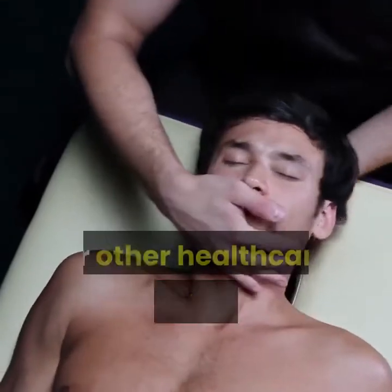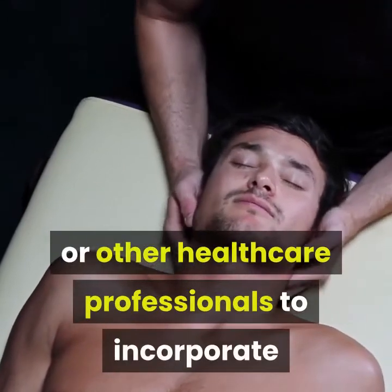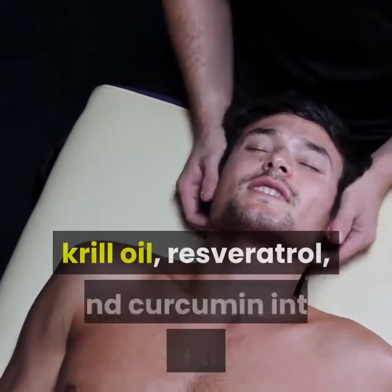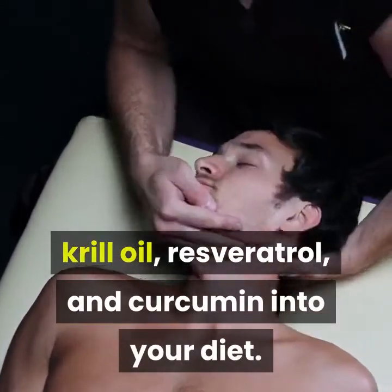Work with your chiropractor or other healthcare professionals to incorporate anti-inflammatory nutrients including fish oil, krill oil, resveratrol, and curcumin into your diet.